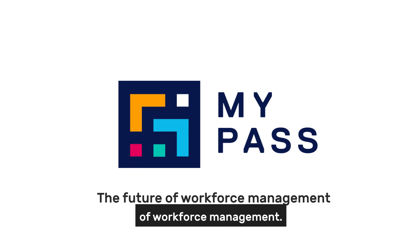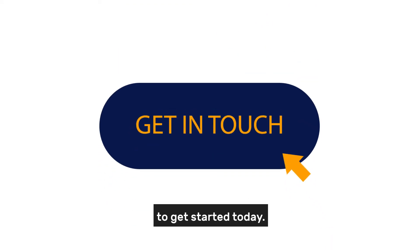MyPass is the future of workforce management. Get in touch to get started today.